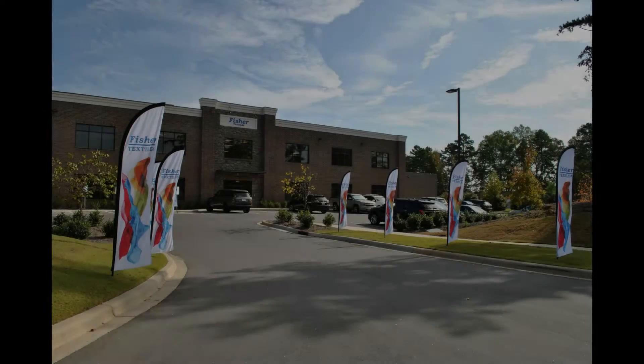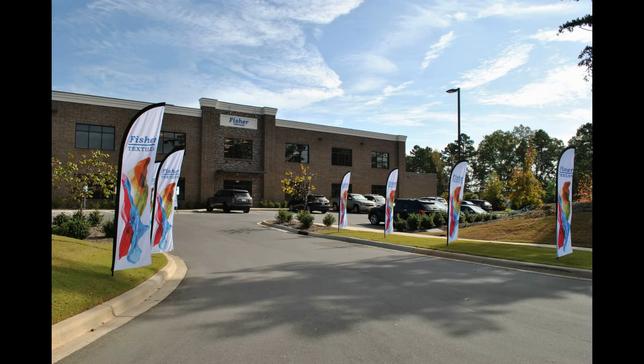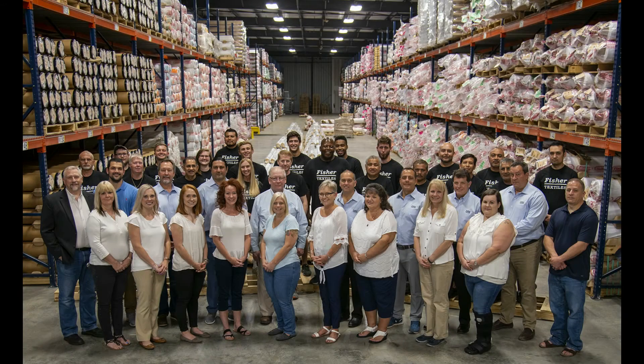In August of 2019 we moved into an 82,000 square foot corporate headquarters. The new facility features increased space for an even deeper inventory of fabrics and a state-of-the-art print demo and training room to serve as an educational resource to the industry.